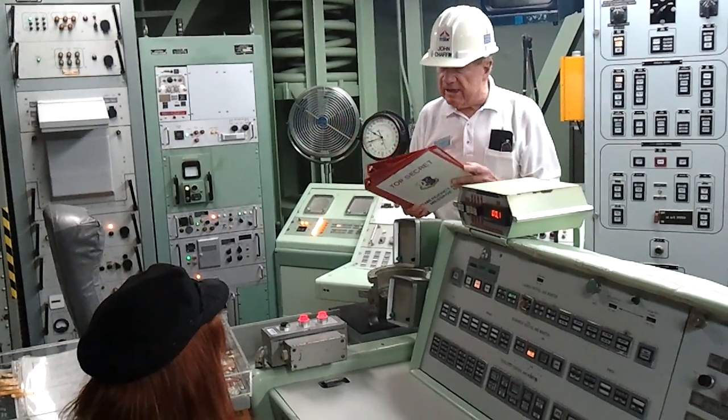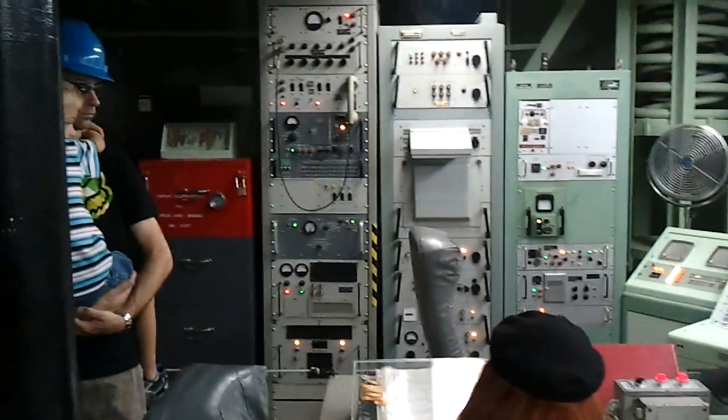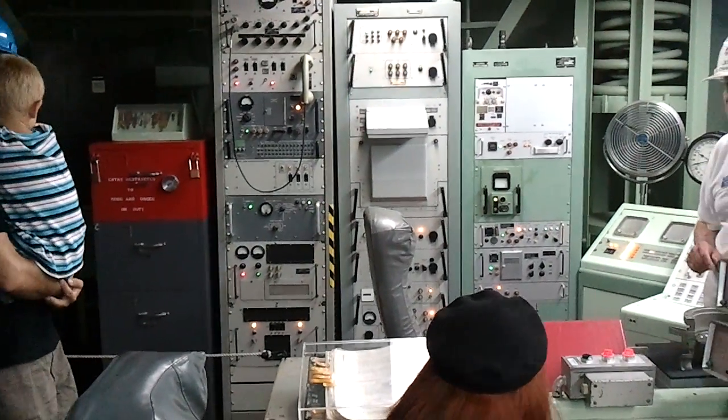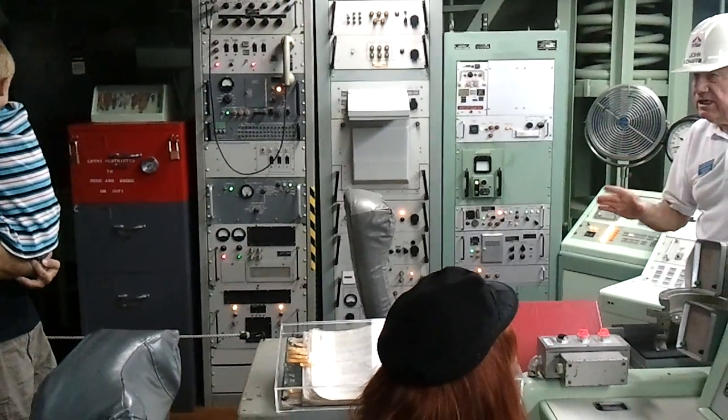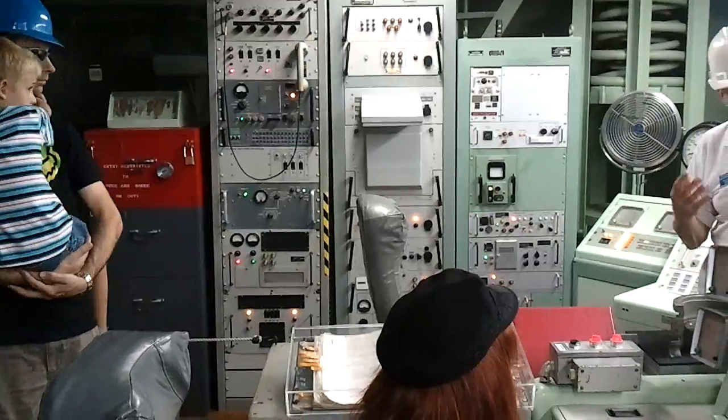If they agree 100% — they copy the same thing — they go to the EWO safe, remove their individual locks, getting out a deck of authenticator cards and launch keys. That's what's in there. So in about three to four minutes, they've come up with four items.